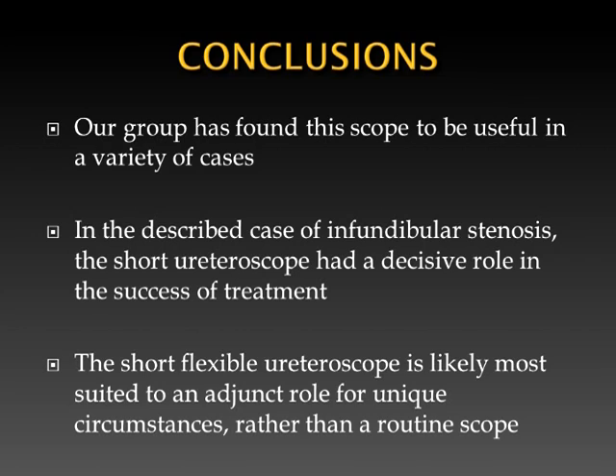In conclusion, our group has found the short flexible ureteroscope to be useful in a variety of cases. In this described case of infundibular stenosis, the short ureteroscope had a decisive role in the success of treatment. The short flexible ureteroscope is likely most suited to an adjunct role for unique circumstances rather than to be used as a routine scope.